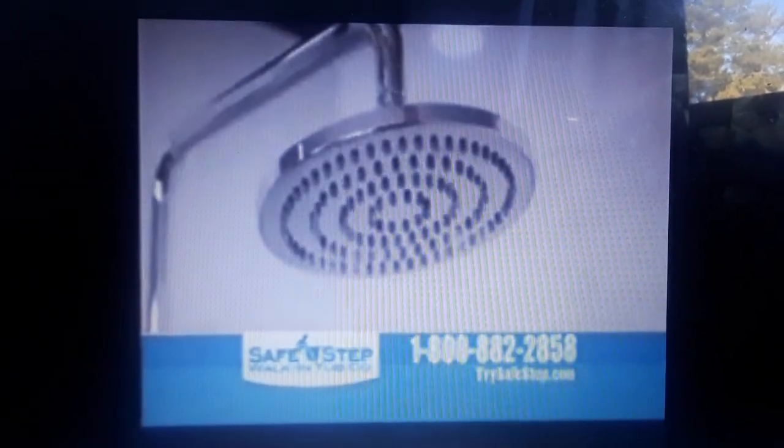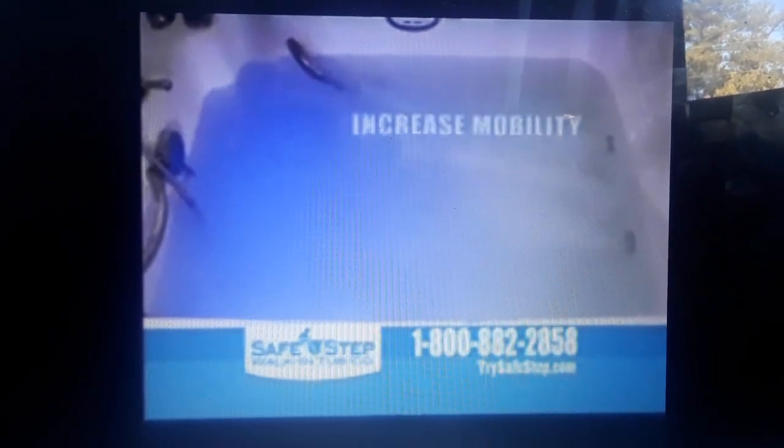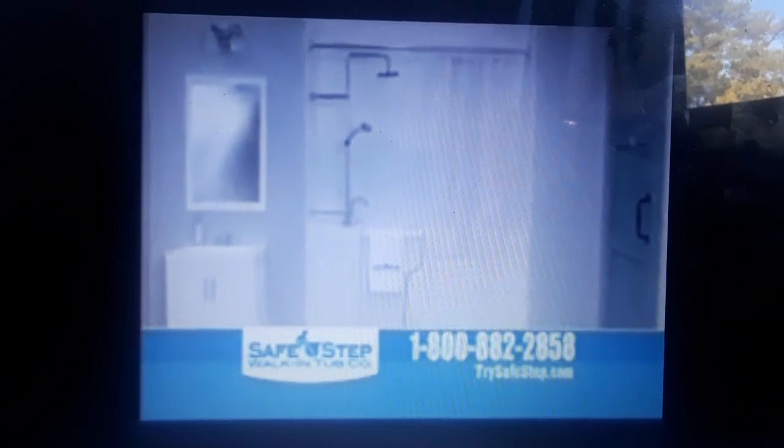With our new exclusive shower package, you can now conveniently shower in your new walk-in tub. The luxurious rainfall shower head is adjustable for your height all the way up to 7 feet. Now you can finally enjoy the best of both worlds with the therapeutic benefits of a warm, soothing bath that can help increase mobility, relieve pain, boost energy, and improve sleep. Or if you prefer, you can take a safe, refreshing shower all in one amazing product.